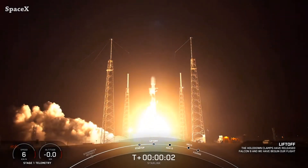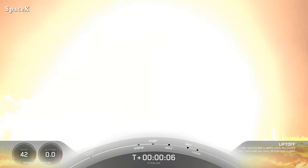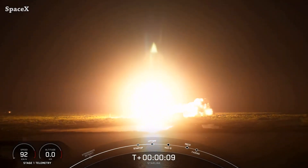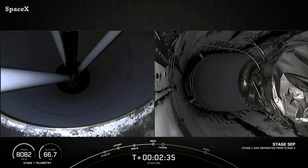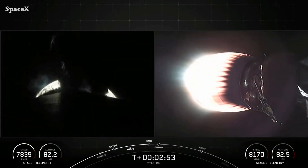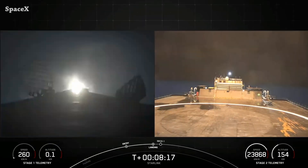This is liftoff. Stage separation and second stage Merlin 1D Vacuum engine ignition, and we have fairing separation. Park online — first stage landing.